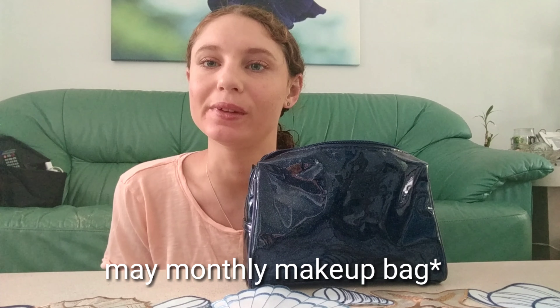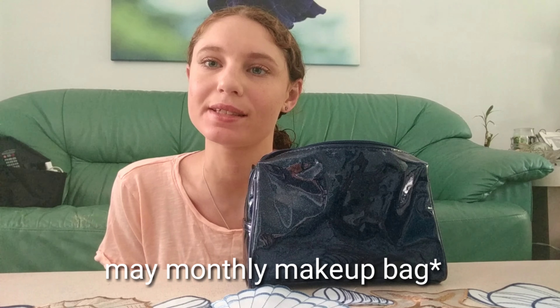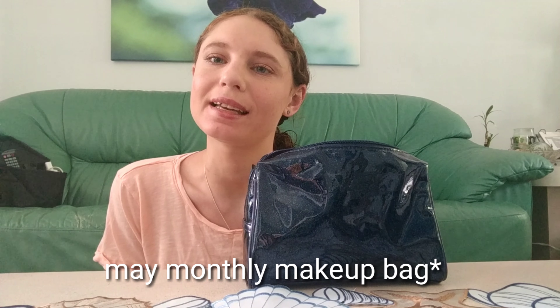Hi guys! Today I have June's monthly makeup bag. I know last month I only posted June's monthly makeup bag and my love with food and unboxing lately. I feel like I want to change my content on YouTube a bit — I do want to put less content out there monthly because for a while YouTube felt like more work than fun.